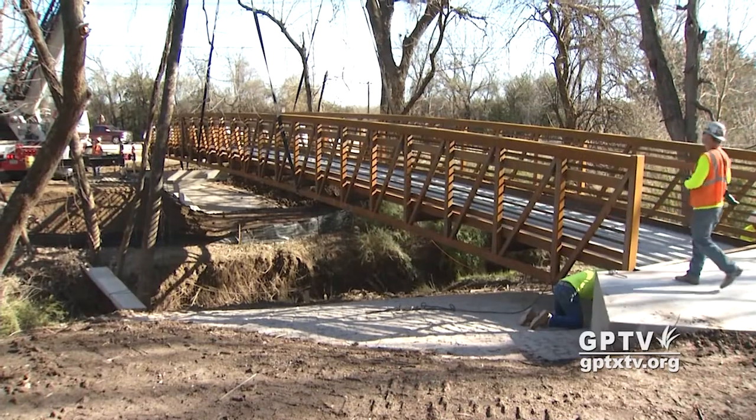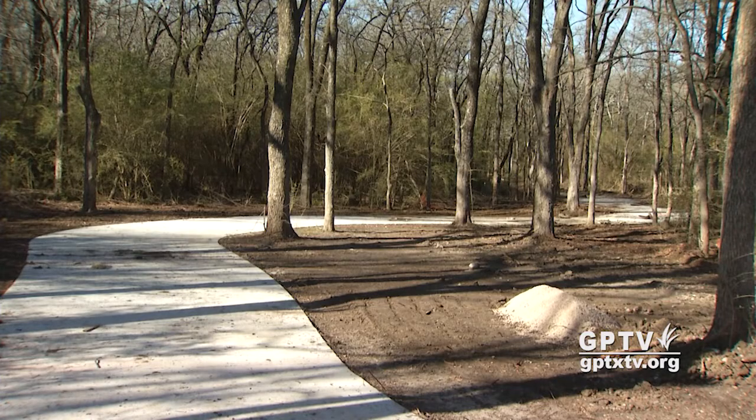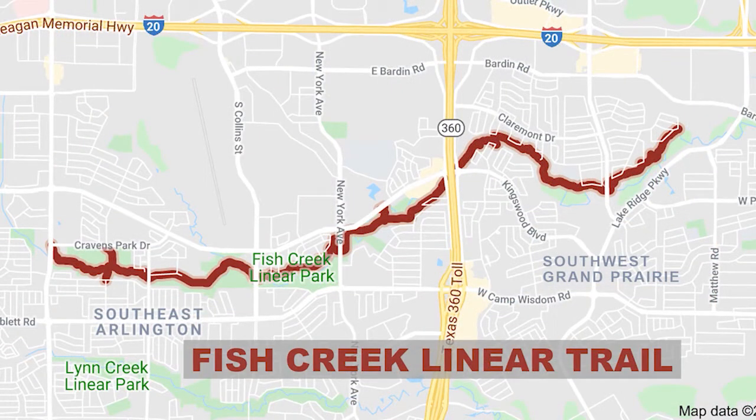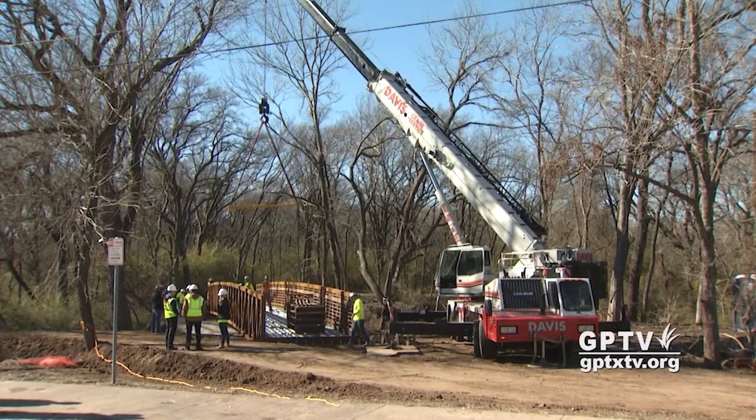The $440,000 project is part of the city's long-range trail system that gives residents a recreational link across the city. There is a parking lot at Matthew Road, and from there you can go west all the way into Arlington for several miles, or you can go east along the bridge and up through Lake Ridge to Barden and go east further into Grand Prairie. The new extension of the Fish Creek Linear Trail should be ready to use this spring.